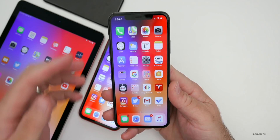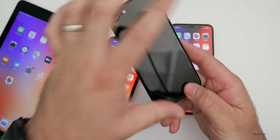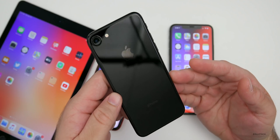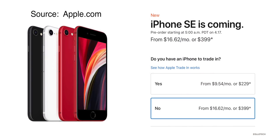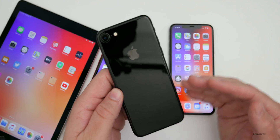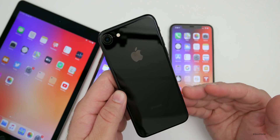Beyond the beta, Apple announced a couple of new things today, something we've been looking forward to for a long time — the new iPhone SE. I picked up the iPhone 7 because the new SE looks almost exactly like it, with the Apple logo moved to the middle.